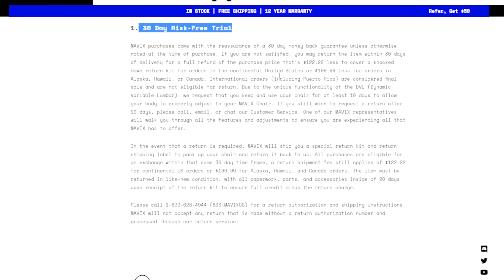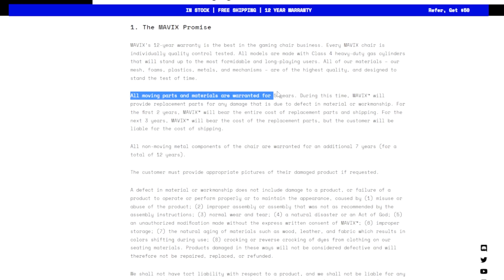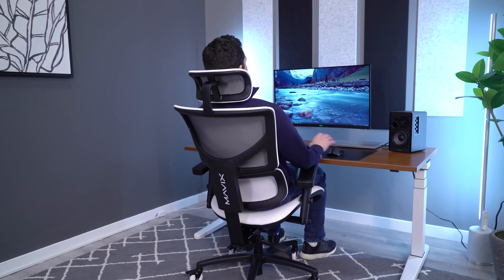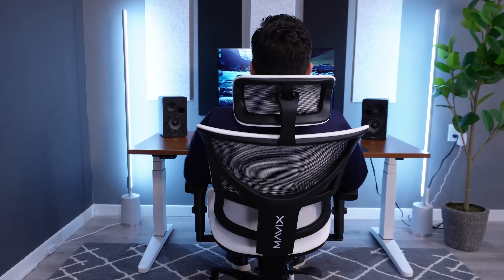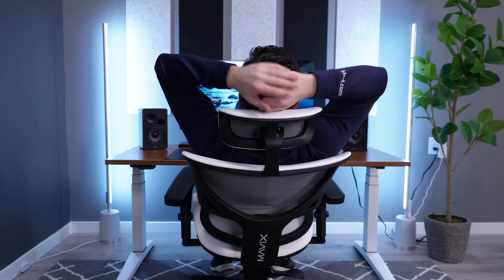I have a hard time with Mavix's policies in general. When you advertise a 30-day money-back guarantee but charge $122.22 to return the chair, and you advertise a 12-year warranty but it's actually a five-year warranty on some parts and a three-year warranty on others — they only cover shipping for two years — I don't like that type of advertising. I think the chair is decent, probably B tier for comfort, but because of the policies I'm bringing it down to C tier overall. One last thing though — the recline on this from a gaming chair standpoint, I think they nailed it — it's super comfortable in a full recline.